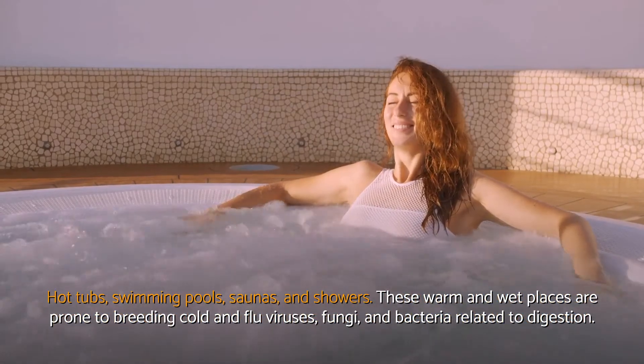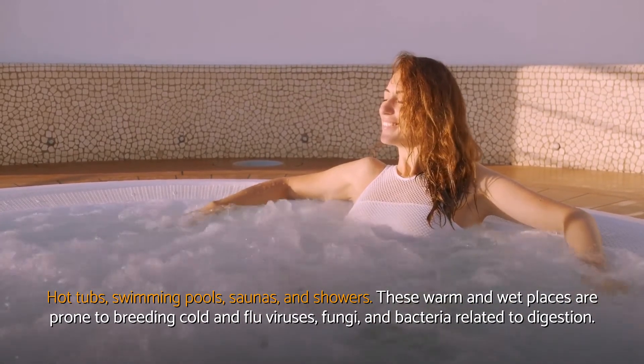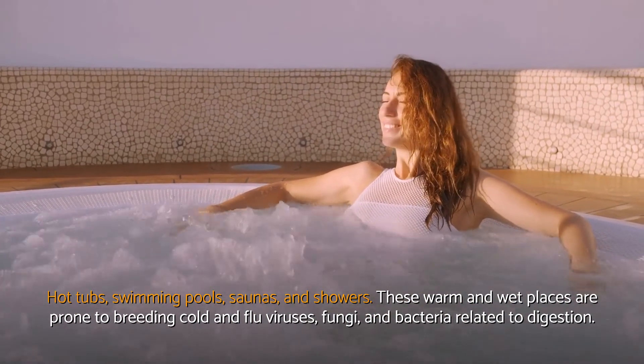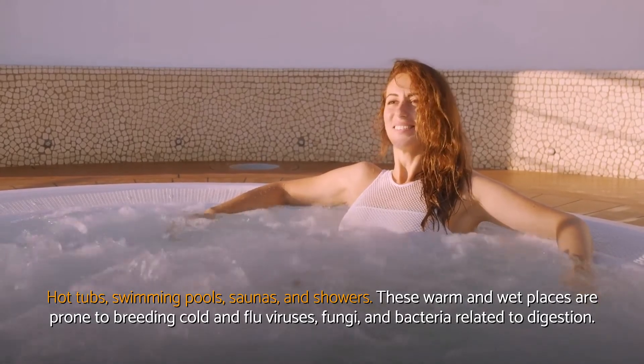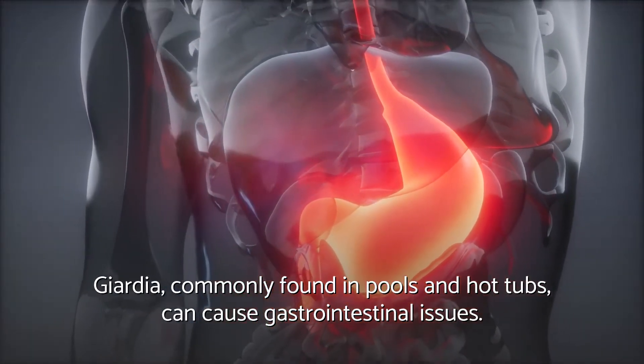Hot tubs, swimming pools, saunas, and showers — these warm and wet places are prone to breeding cold and flu viruses, fungi, and bacteria related to digestion. Giardia, commonly found in pools and hot tubs, can cause gastrointestinal issues.